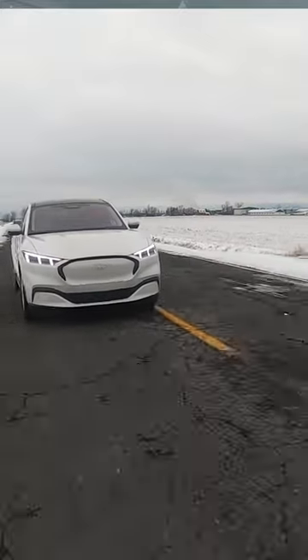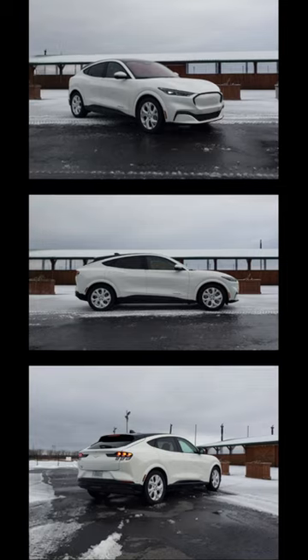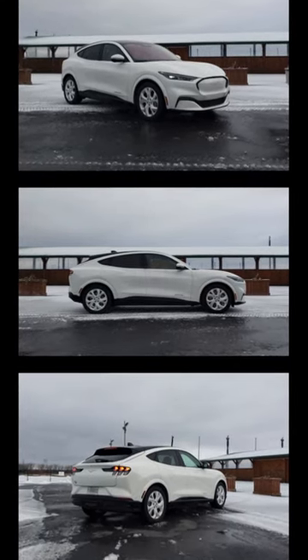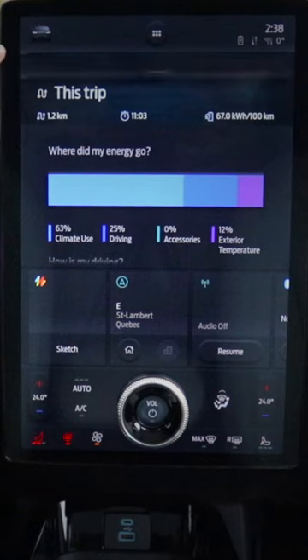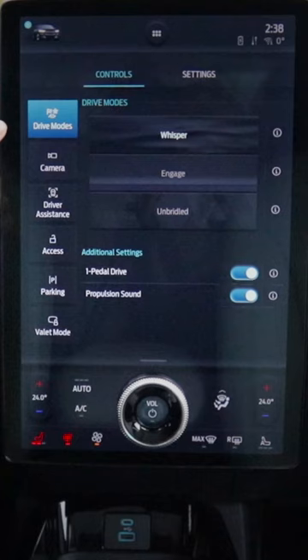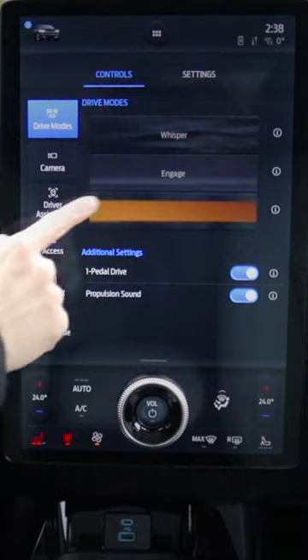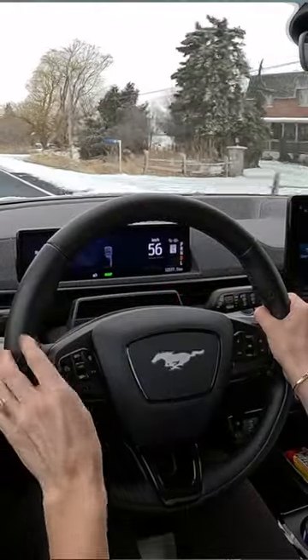Ford's all-electric SUV retains its trim levels in 2023. The Select, Premium, California Route 1, and GT Performance trims gain range across the lineup due to battery efficiency updates. Regardless of trim, the standard 70-kilowatt-hour with front-wheel drive or extended-range 91-kilowatt-hour battery pack with all-wheel drive receive a slight increase, anywhere from 3 miles to 13 miles in total.